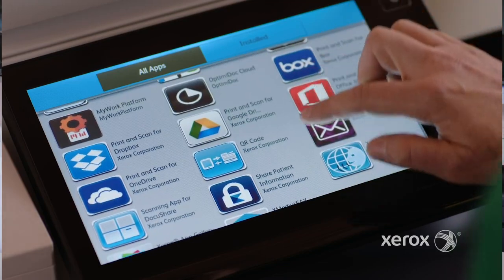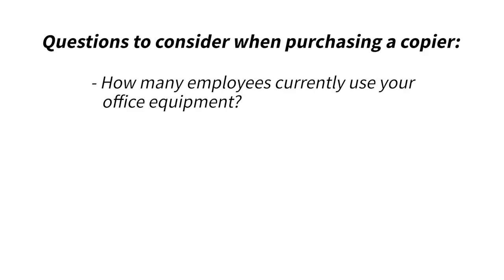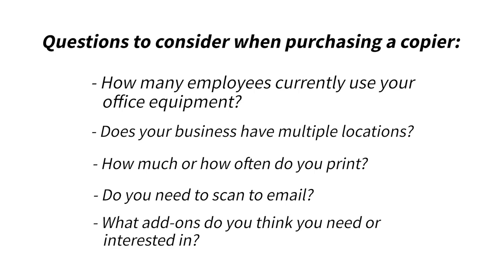Additional features that these MFPs can do include private printing, scanning to the cloud or email, and the ability to print from anywhere in your building. By now, I hope you have an idea of which set of Xerox copiers could ideally fit with your business. However, just knowing the price and which one fits your budget is only half the battle. The most important factor you should be considering is what your business needs. Here's a few questions to think about: How many employees currently use your office equipment? Does your business have multiple locations? How much or how often do you print? Do you need to scan to email? And what add-ons do you think you need or are interested in?